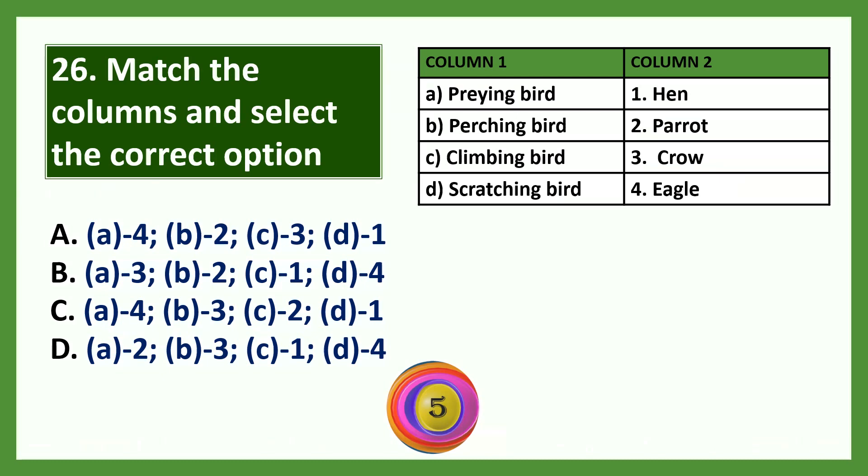Question: Feathers of birds insulate them from dash. Options: a) sound, b) light, c) water, d) cold. The answer is cold. Down feathers are great thermal insulators that trap air, which means birds are insulated from cold air outside.